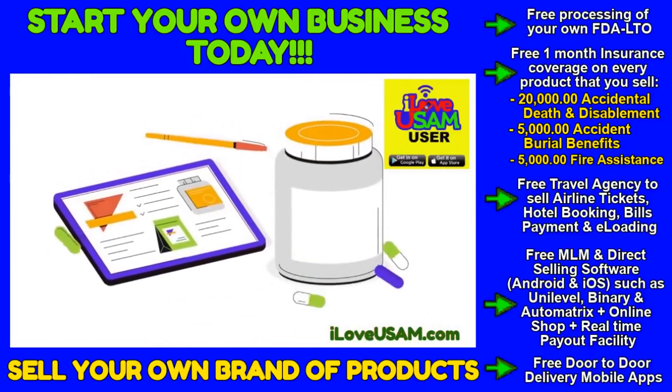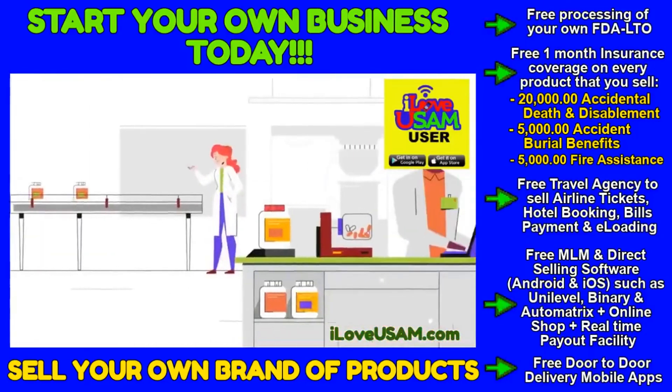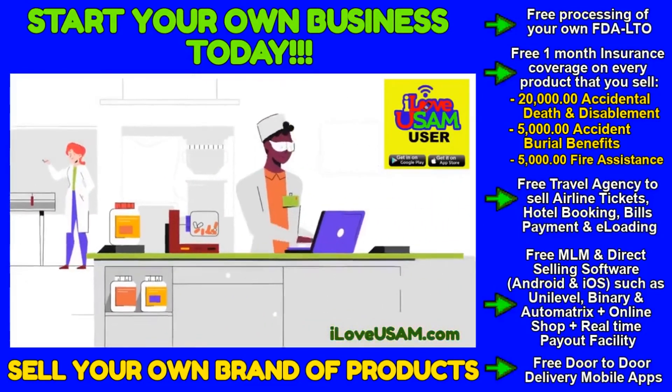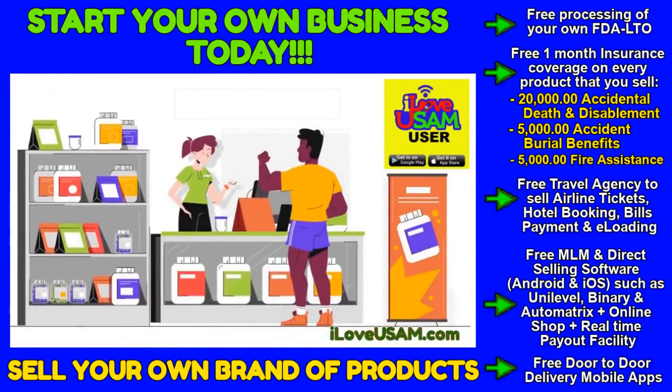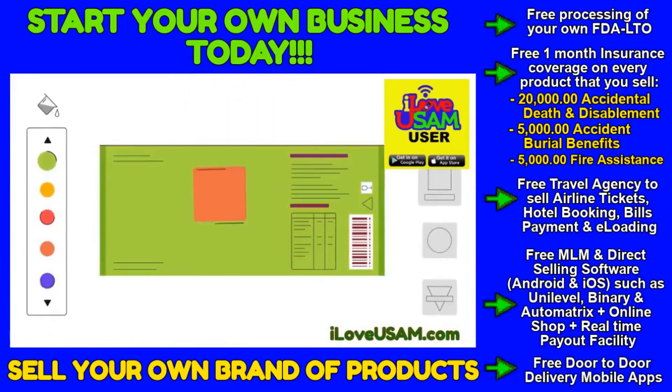So, you're thinking about launching a supplement brand, but where should you start? We provide everything you need to turn your great idea into a great product, and we mean everything. Plus, our full-service design team can help you create an awesome logo and label.